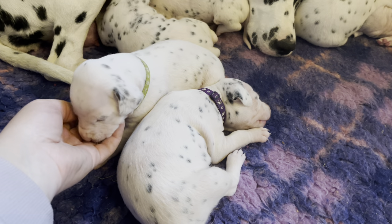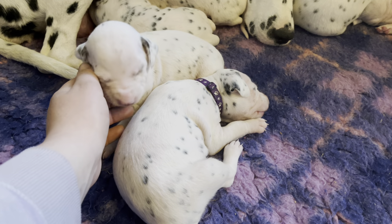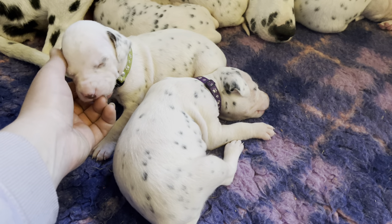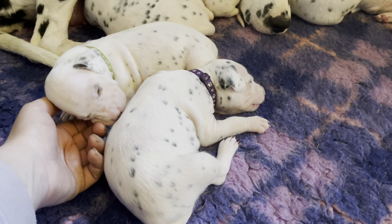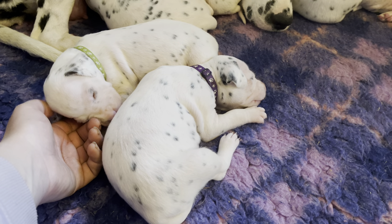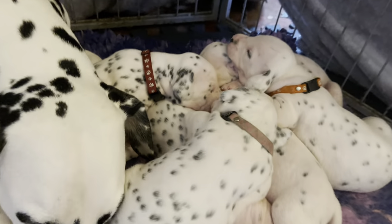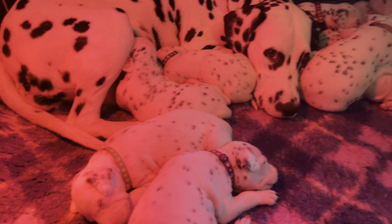Look at the way he's just tasting and testing my hand. You guys are proper time wasters! That's a lovely puppy pile right there. I'm going to turn the heat lamp back on and I shall see you all soon, bye!